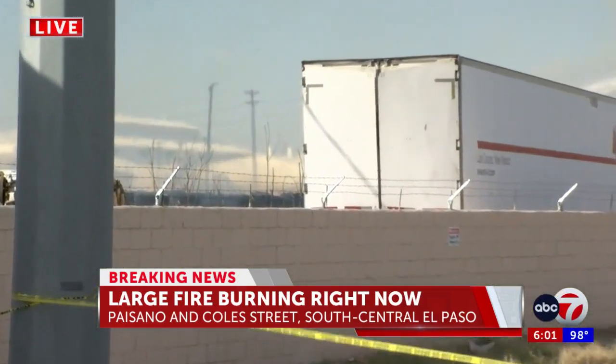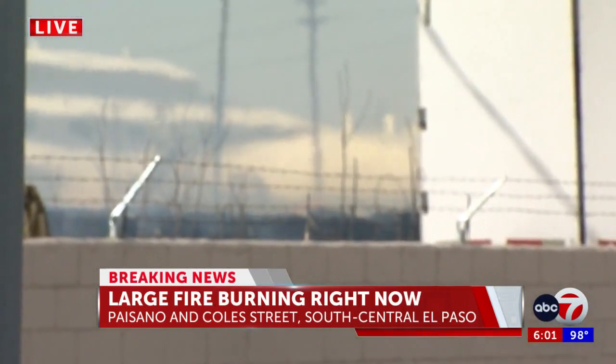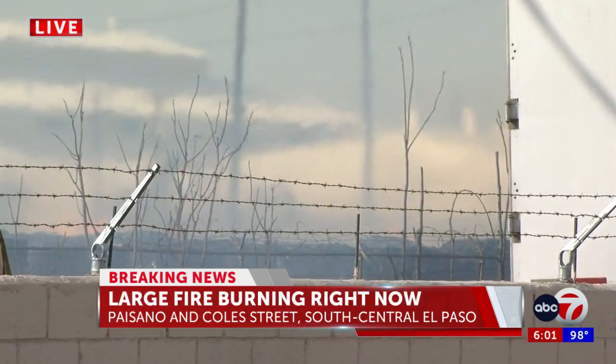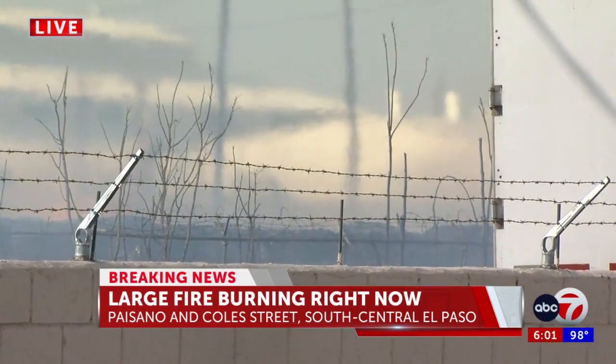Fire officials say this is a recycling plant fire, and it is often catching fire. Fire officials tell me this isn't the first time that they've seen this. They also add that they are battling it from different sites to try to contain it and prevent it from spreading further. Paisano is closed off between Cotton and Eucalyptus until further notice.